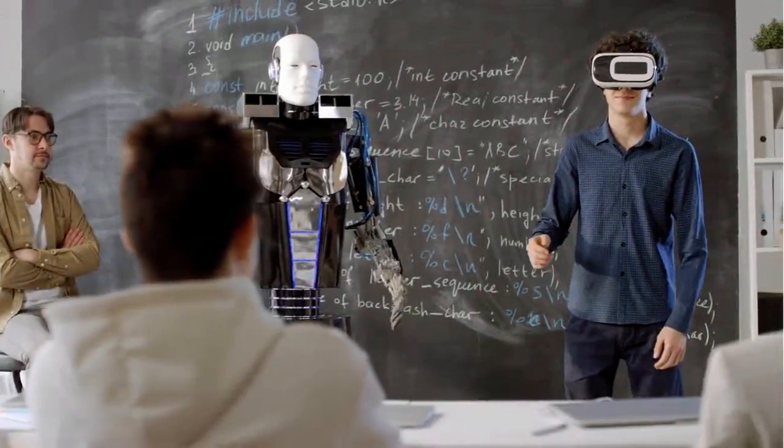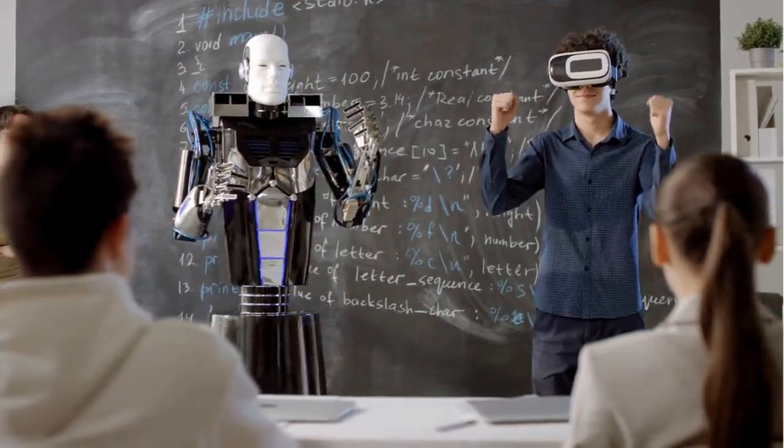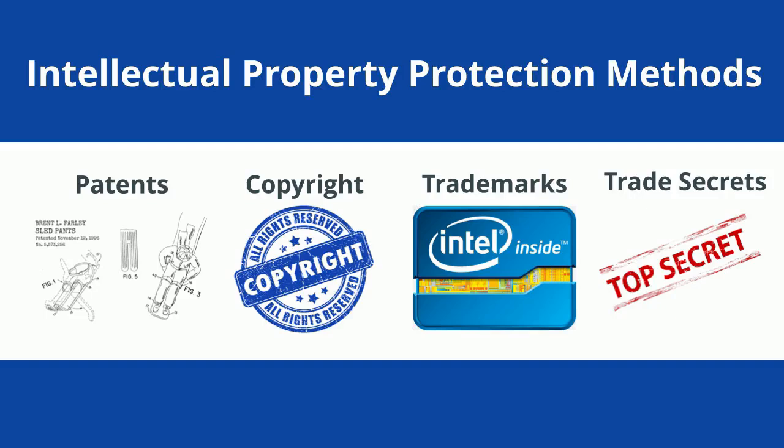A crucial element of formulating a firm's innovation strategy is determining whether and how to protect its intellectual property. Four of the primary methods of protecting intellectual property include patents, copyright, trademarks, and trade secrets.